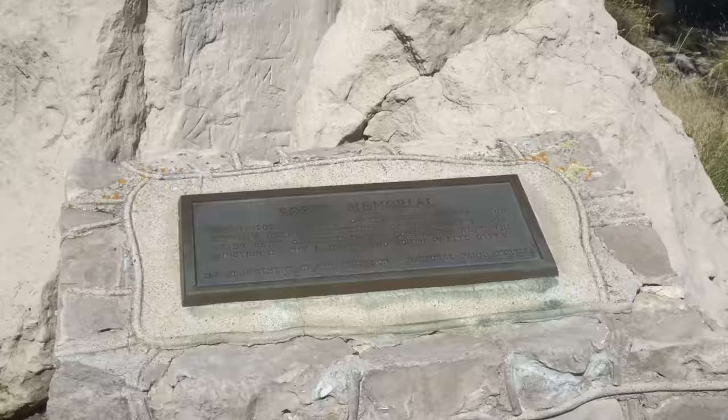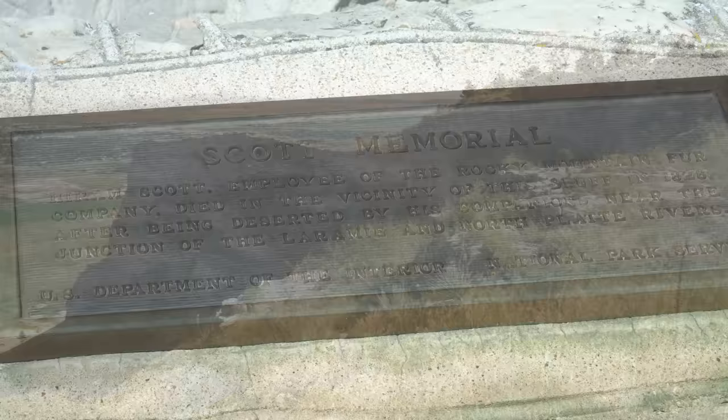Scott's Bluff is named for Hiram Scott, who was a clerk for the Rocky Mountain Fur Company, and died near the bluff in 1828 after the expedition was forced to abandon him when he took ill and was unable to continue.